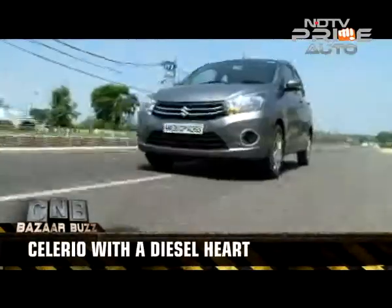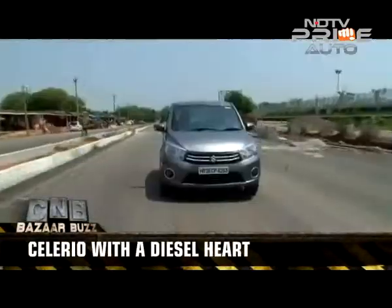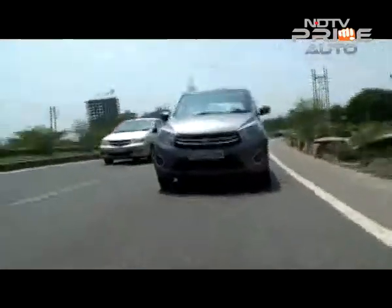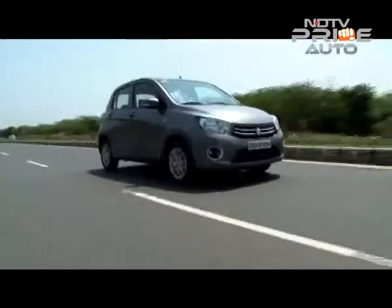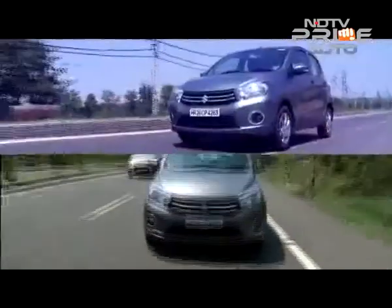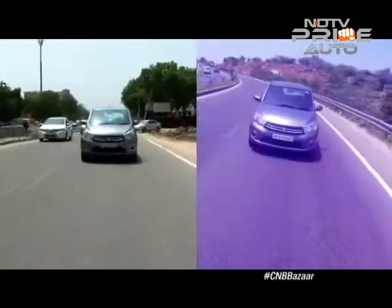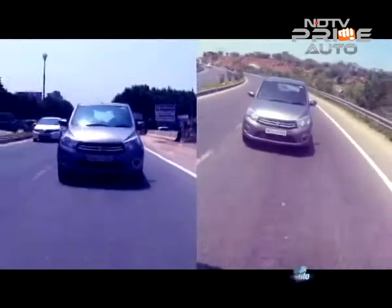It's a diesel engine that means a lot, not just for the Celerio, but also for Maruti Suzuki as they now have in-house capability to design smaller fuel-efficient engines. This means the likes of Alto and other small hatches could get the DDiS 125, but that will be based on the response to the Celerio diesel.